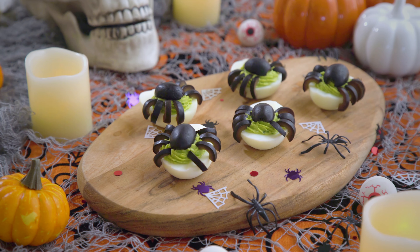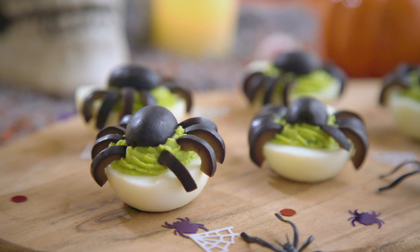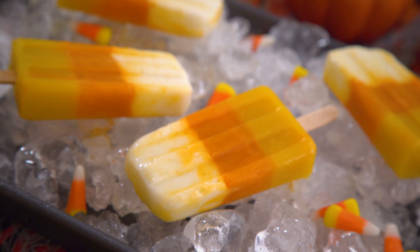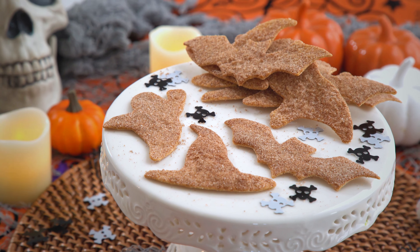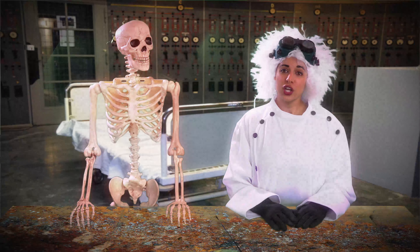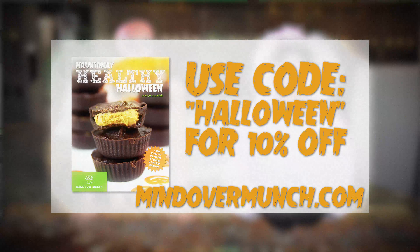Green, ghoulish, and most importantly, yummy. So fun! I hope you enjoyed all of these Halloween-themed snacks. Let me know which was your favorite in the comments below. I have a special Halloween episode coming next week, so stay tuned. If you want to check out my Halloween or other seasonal ebooks, head to mindovermunch.com slash ebooks, and don't forget to use the code Halloween for 10% off. I'll see you next week!